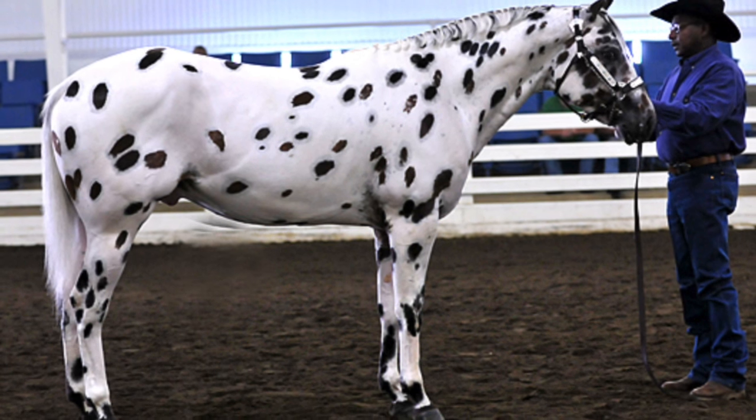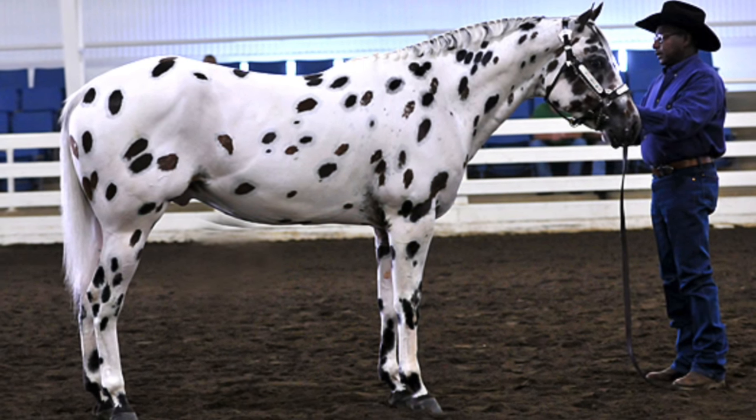Appaloosas typically weigh 1,000 to 1,500 pounds. The nickname for an Appaloosa is Appy.